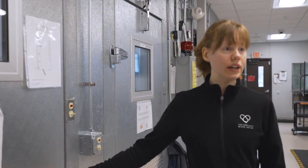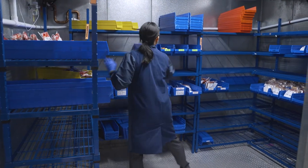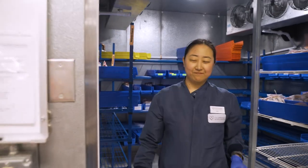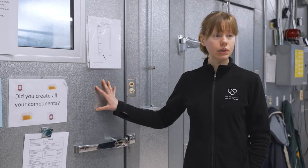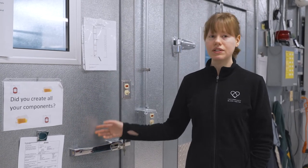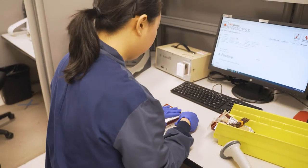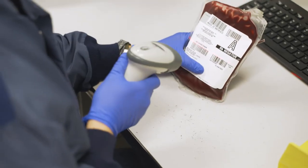Red blood cells are a refrigerated product. After we separate off the plasma and filter them, they go into our unprocessed refrigerator. They're filtered and they hang out in here until all the testing is complete — usually by the next morning or afternoon. Once testing is complete, we take them out and label them. Once they're labeled, they move into our processed refrigerator where they're ready for shipment.